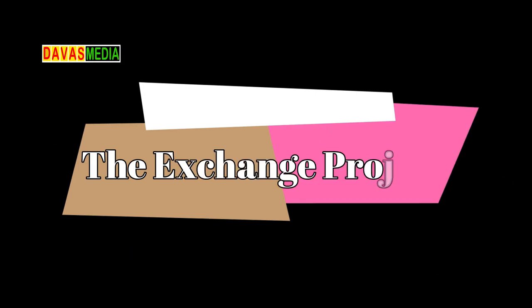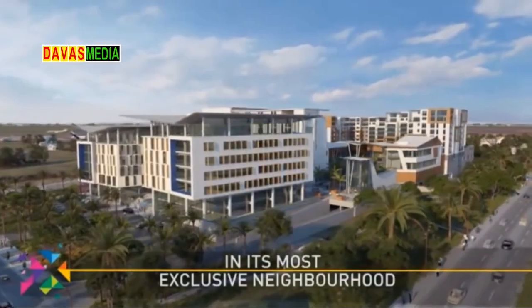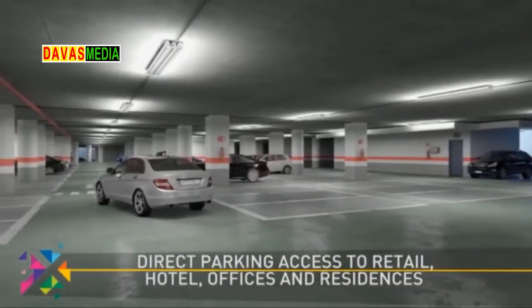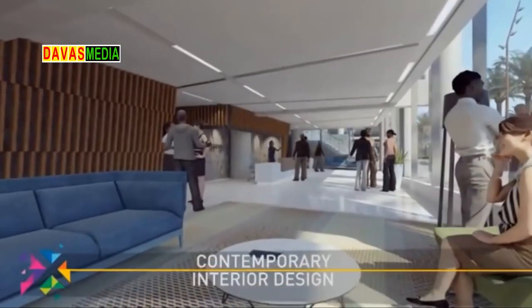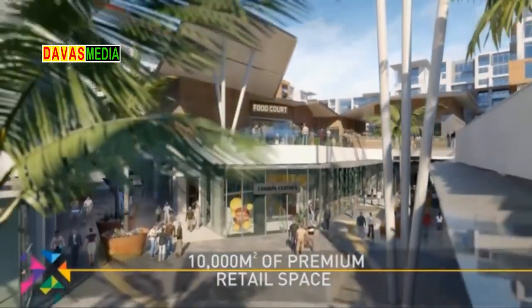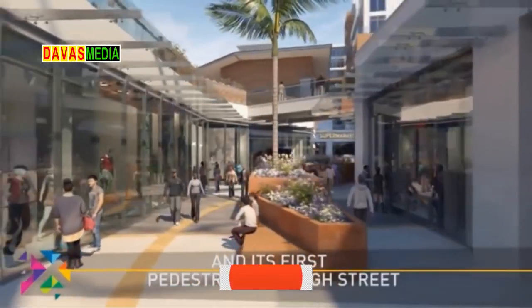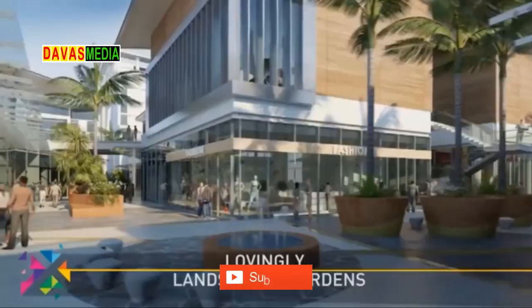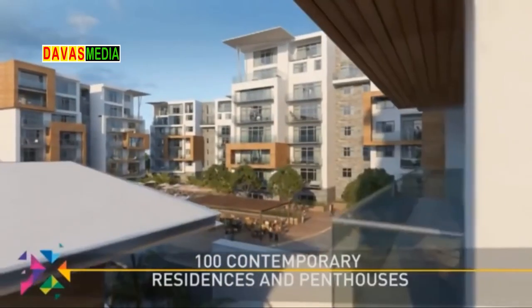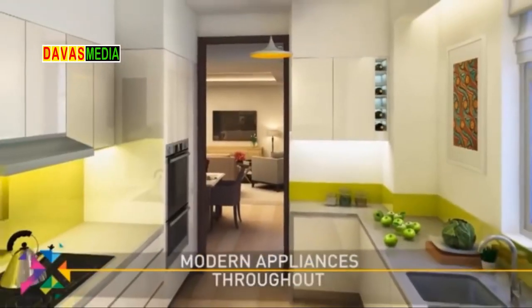Number 7: The Exchange Project. The Exchange Project is a mixed-use residential apartment located in Accra close to the Kotoka International Airport. The building occupies a total land area of 7 acres with 100 apartments and 1, 2 and 3-bedroom penthouses. It has a retail segment offering 12,000 square meters of retail space, 16,000 square meters of office space, and 200 hotel rooms.